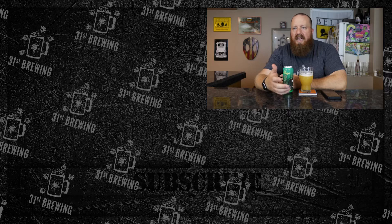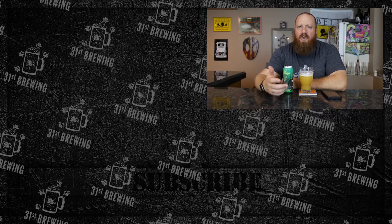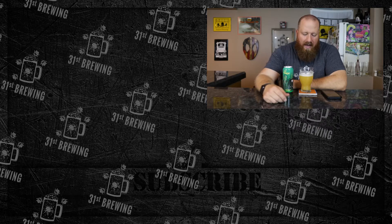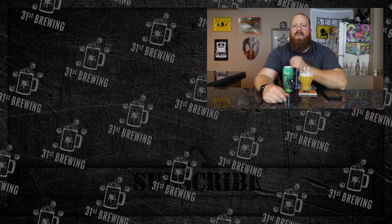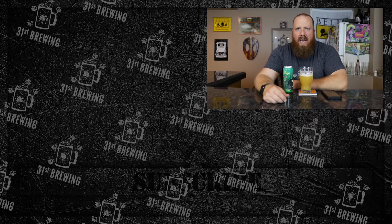So this one for me is good. I would suggest picking one up to see if you like it before you do a four-pack or something like that. But thank you to Hot Butcher for sending this. If you enjoyed this review, check out some more quick reviews over here, and until next time, happy brewing.